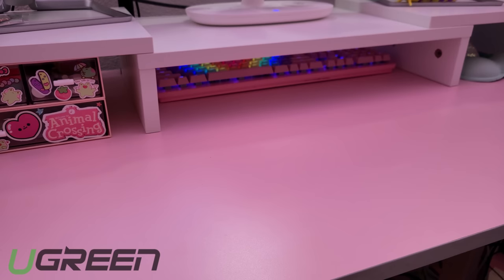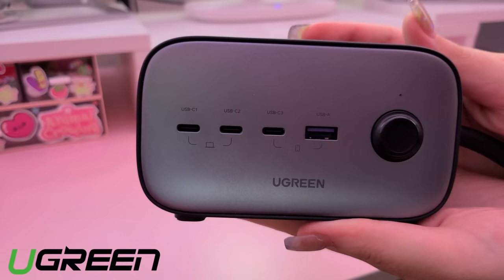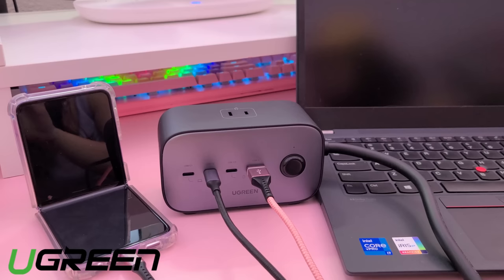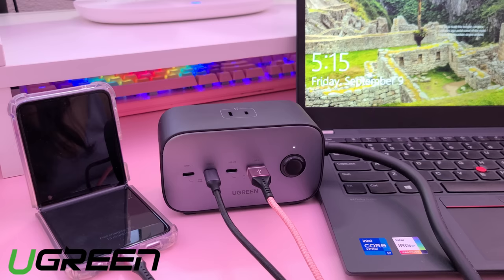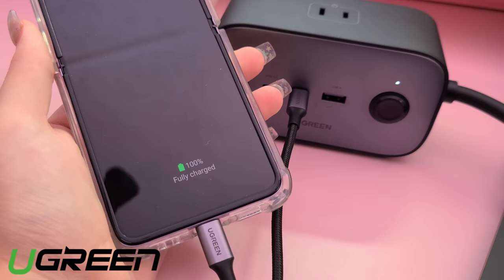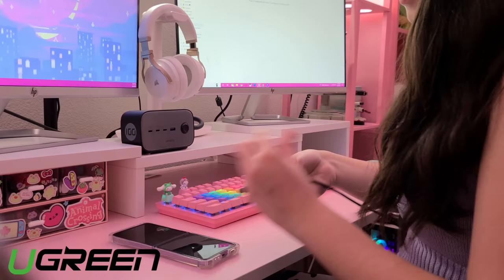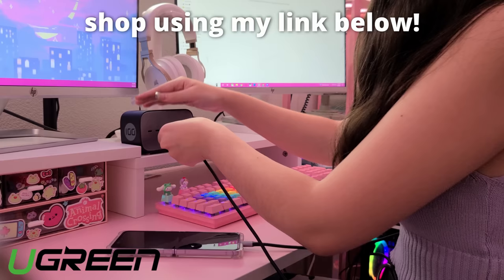Now I'd like to take a second to talk about the sponsor of today's video: UGreen. This is the UGreen 100-watt GaN power strip, which they were so kind to send me — it's the nicest power strip I've ever had. It has seven power ports and nice cushion feet on the bottom. This power strip helps you organize your cable space with three AC outlets, three USB-C ports, and one USB-A port — powering up to seven devices at the same time. It's equipped with high-speed 100-watt USB-C ports — you can charge your iPhone 13 to 60% in 30 minutes or fully charge your MacBook Pro 16 in only 1.5 hours. Check out my link in the video description. Thank you to UGreen for sponsoring!